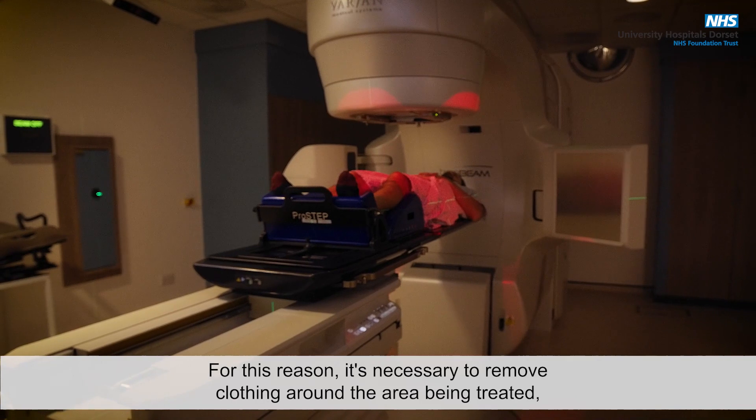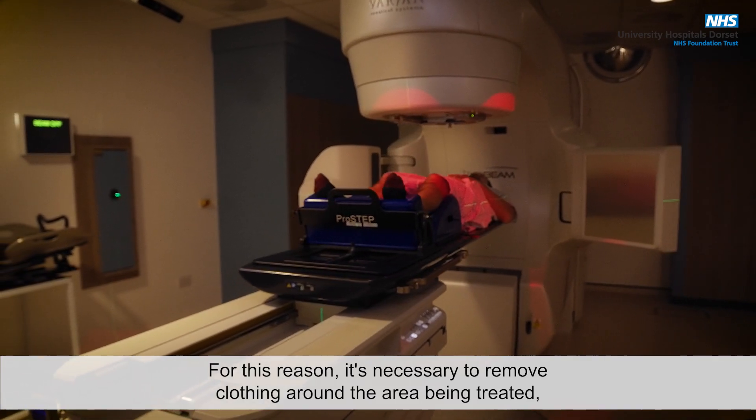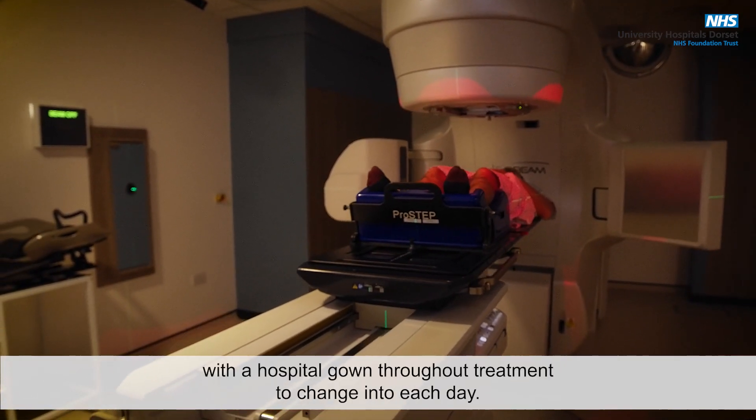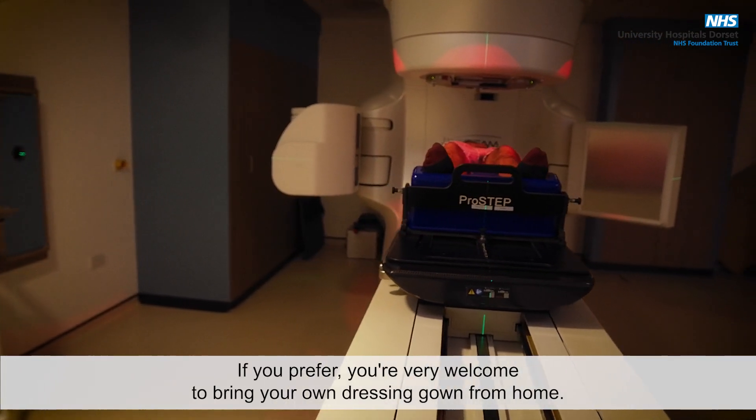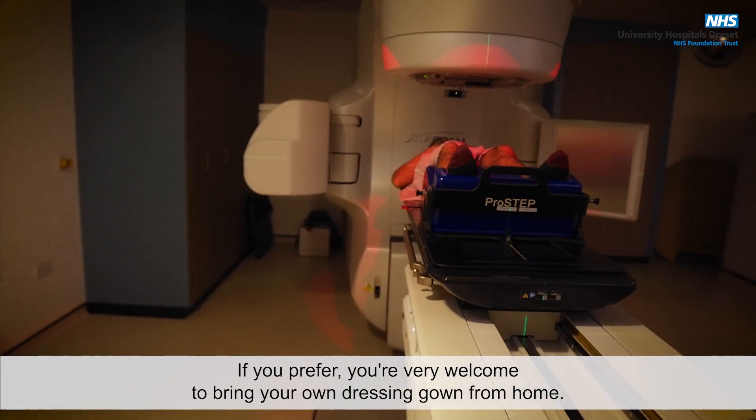For this reason, it's necessary to remove clothing around the area being treated, and we can provide you with a hospital gown throughout treatment to change into each day. If you prefer, you're very welcome to bring your own dressing gown from home.